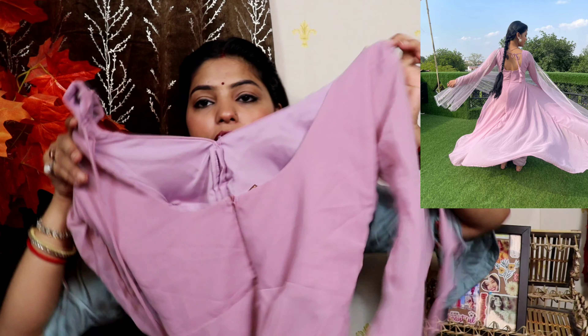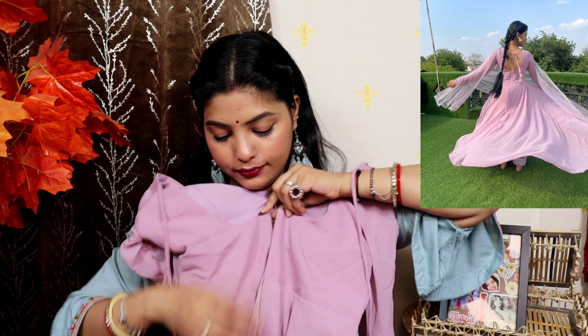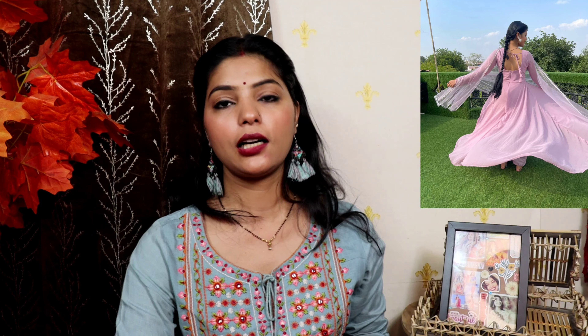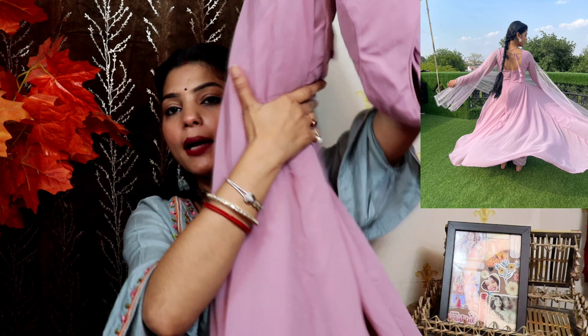It is a full sleeve suit with a chain detail. It is a very beautiful suit — the color is very beautiful. I will put photos on the side so you will get the idea of the suit. The suit is very good, the color is very good. It is a purple suit. I will put a link to Hand Me Sustainable — it is the brand name. I will put a purple suit link and also a light pink suit link.